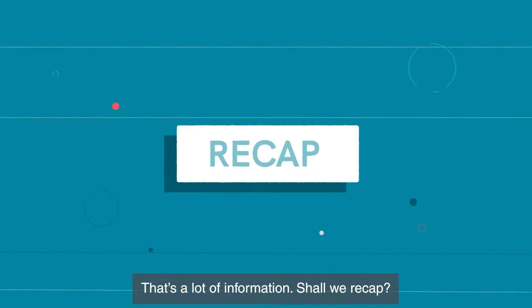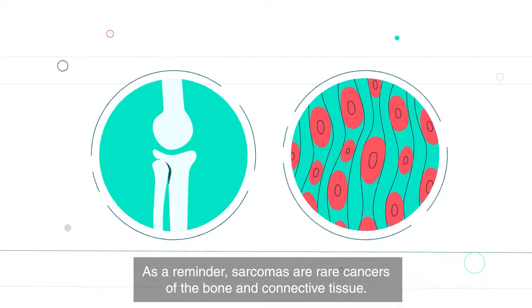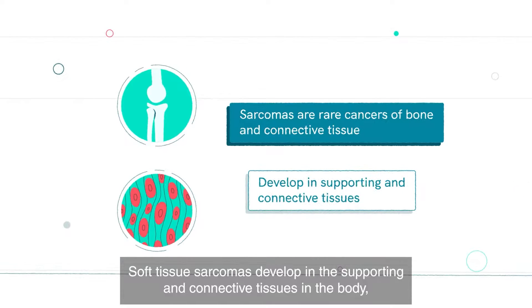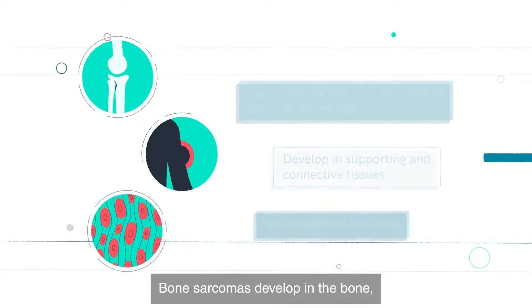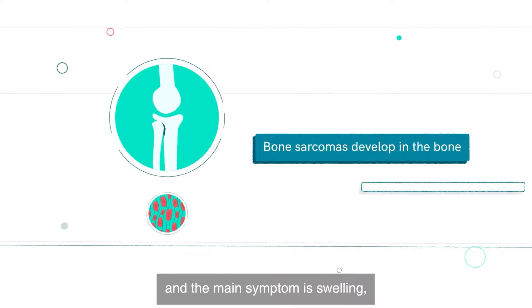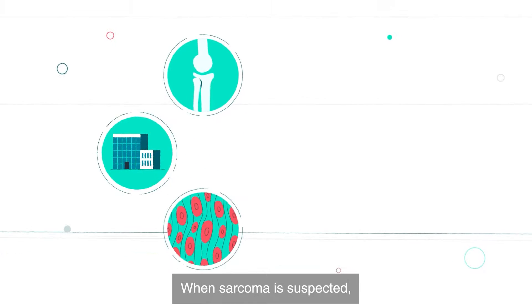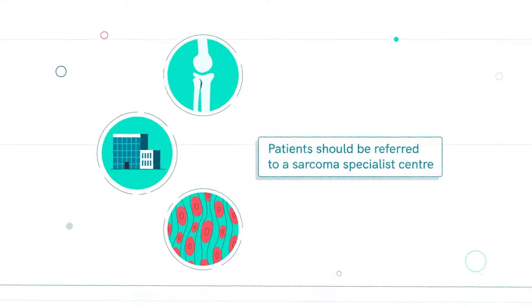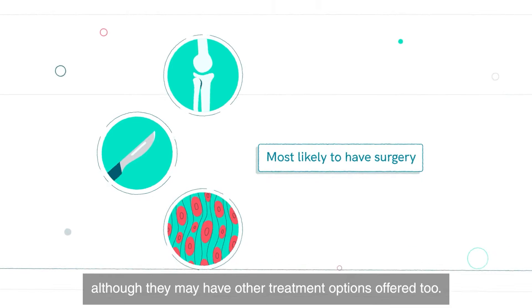That's a lot of information — shall we recap? As a reminder, sarcomas are rare cancers of the bone and connective tissue. Soft tissue sarcomas develop in the supporting and connective tissues in the body, and the main symptom is a lump. Bone sarcomas develop in the bone, and the main symptom is swelling, tenderness, or pain in or around the bone. When sarcoma is suspected, the patient should be referred to a sarcoma specialist centre. They will most likely have surgery, although they may have other treatment options offered too.